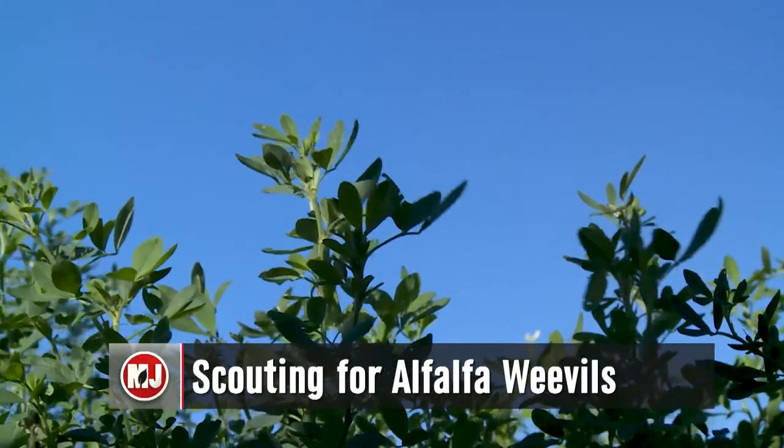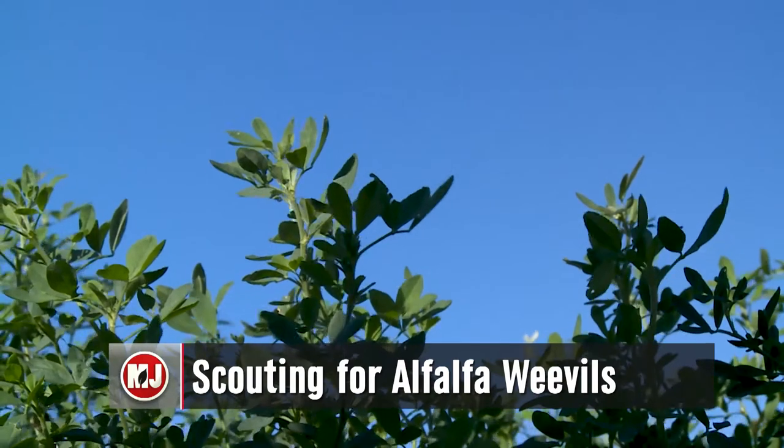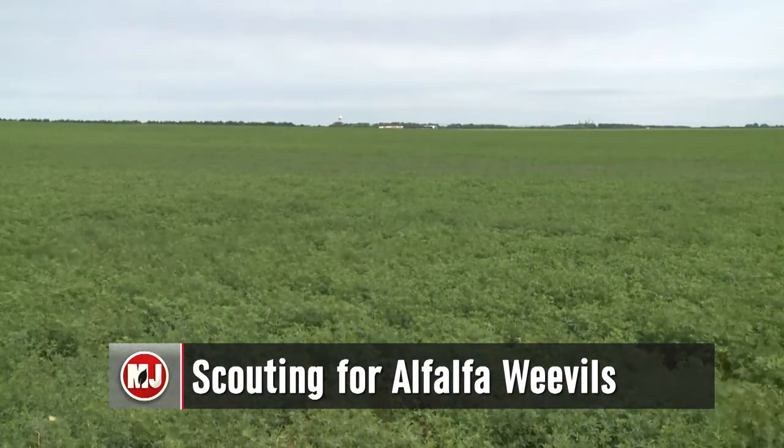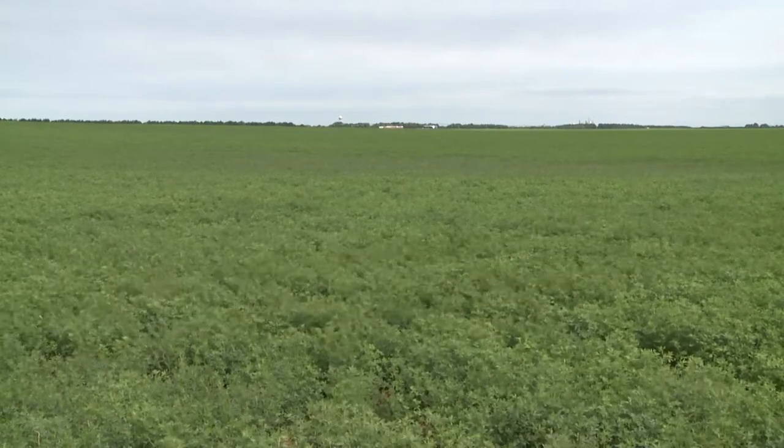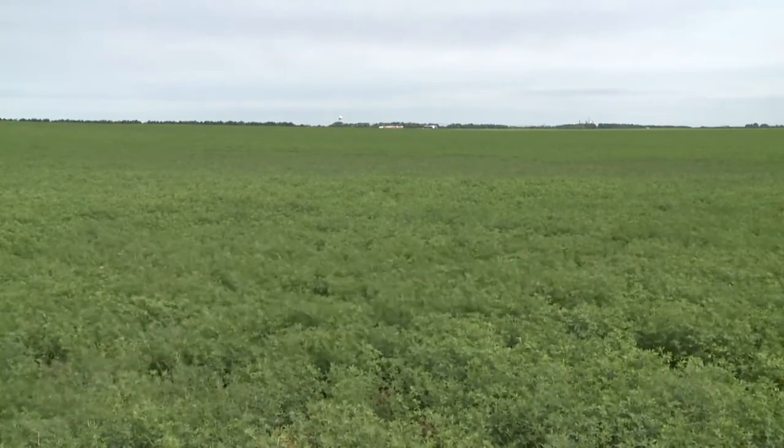As temperatures are heating up, the pests are coming out. For alfalfa, weevils are emerging and being spotted in parts of Nebraska. This is due to the overwintering adults moving back into the fields in spring. Typically, we start finding alfalfa weevils around this time of year, sometimes a little bit earlier, sometimes a little bit later, depending on degree days.